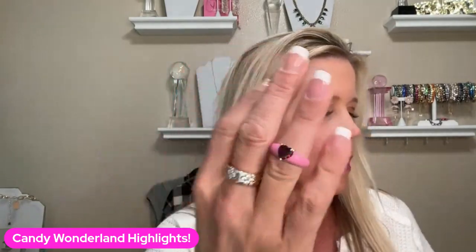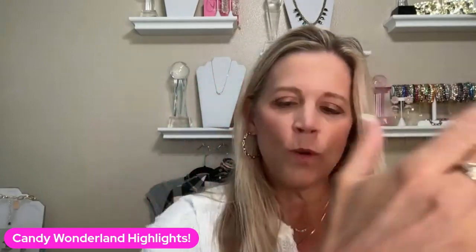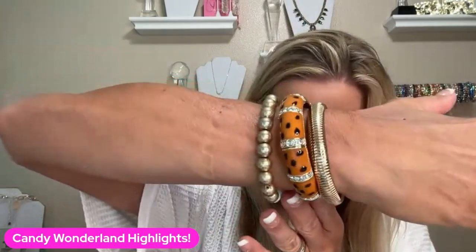And then finally, we have a couple of new rings. We have Lolly, which is the pink with the burgundy heart in the middle. We have the Bombshell, which has the navy enamel. And then we have the Bombshell that has the leopard enamel, which matches the new Bombshell bracelet that I have on right here.